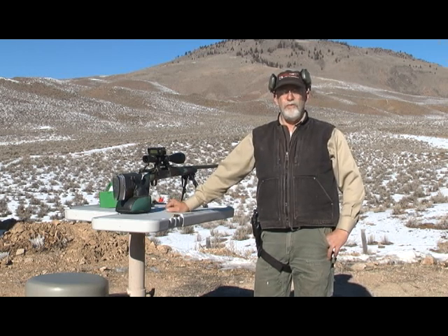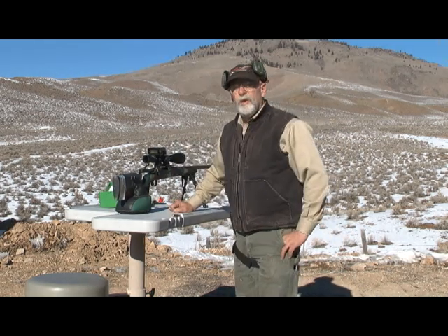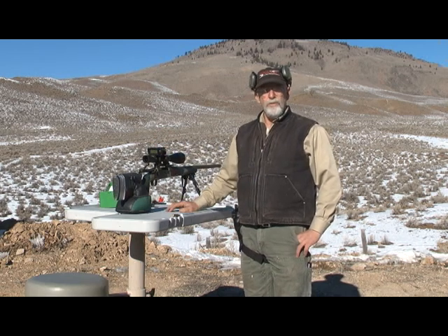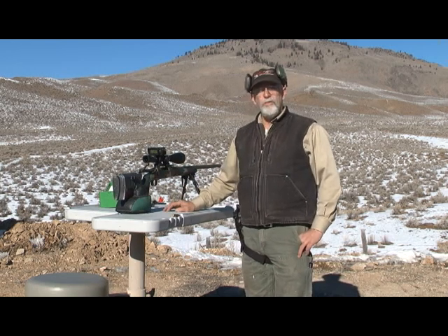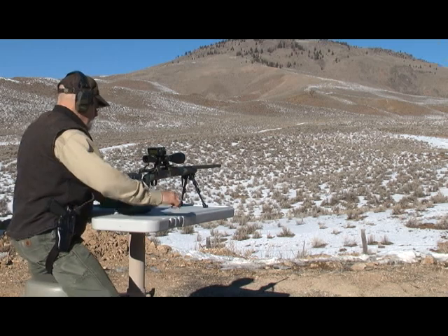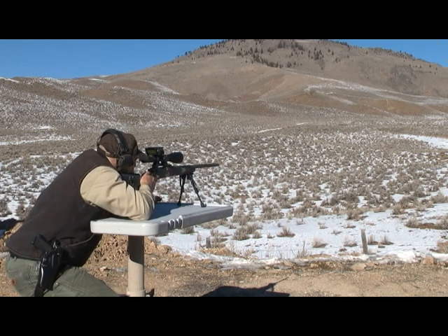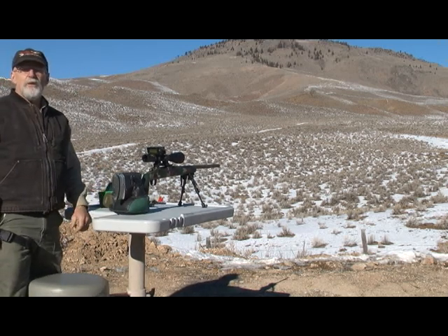A couple of days ago we sighted this rifle in at 20 degrees Fahrenheit. Today we're shooting at 41 degrees Fahrenheit. The BORS has a screen that will tell you all the ballistic and environmental conditions if you want to look at them and record them. So we're going to try a 300-yard shot at my 300-yard gong. I've adjusted it — let's see if we can make a first-round hit. There you have it: a first-round hit at 300 yards.